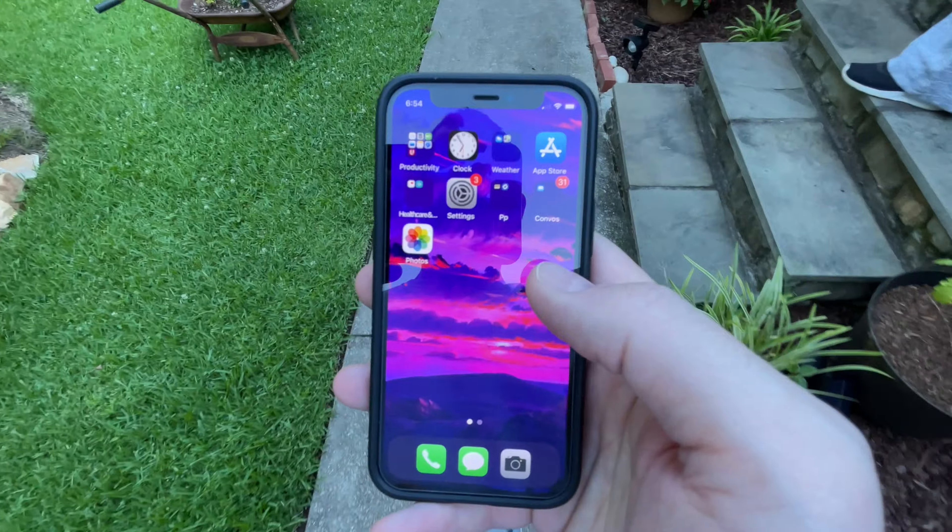You get the latest A14 Bionic chipset, which is the fastest processor in a phone today and can handle pretty much anything you want to do on the phone — even intensive stuff. It's the same processor as the iPhone 12 Pro Max, which is pretty cool. The front glass is now called Ceramic Shield, which provides much better drop resistance, but still scratches pretty easily, so get a screen protector.